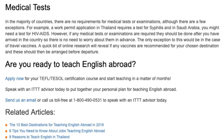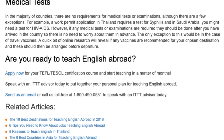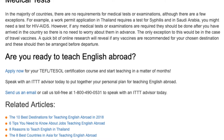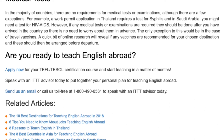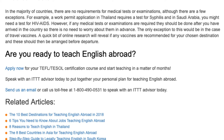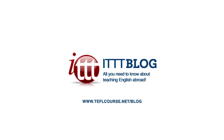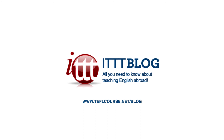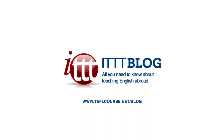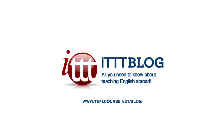Are you ready to teach English abroad? Apply now for your TEFL/TESOL certification course and start teaching in a matter of months. Speak with an ITTT advisor today to put together your personal plan for teaching English abroad. Send us an email or call us toll-free at 1-800-490-0531 to speak with an ITTT advisor today. See you in the next video!